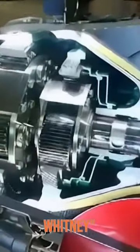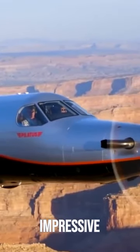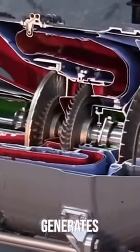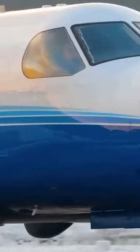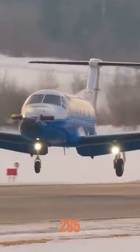Equipped with a Pratt & Whitney PT6A-67P turboprop engine, the PC-12NG delivers impressive performance capabilities. The engine generates 1,200 horsepower, enabling the aircraft to reach a maximum cruise speed of approximately 285 knots.